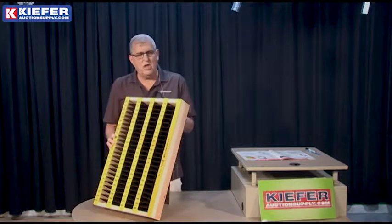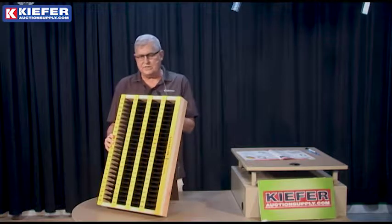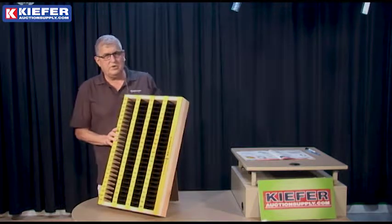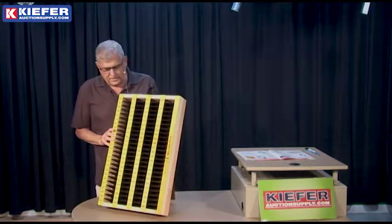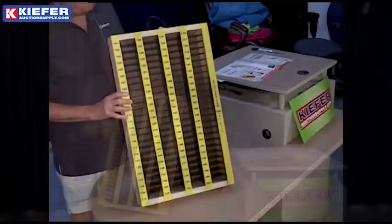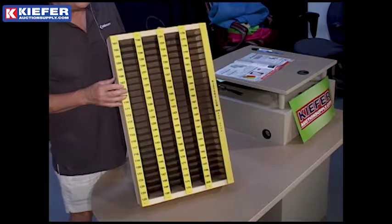For Auction Supply, we're the nation's leading supply house for auctioneers and clerking supplies. We've got all kinds of clerk sheets — more than you can probably imagine. One of the component pieces that we sell is this clerk slot file box, which has been a bestseller of ours for more than 30 years.